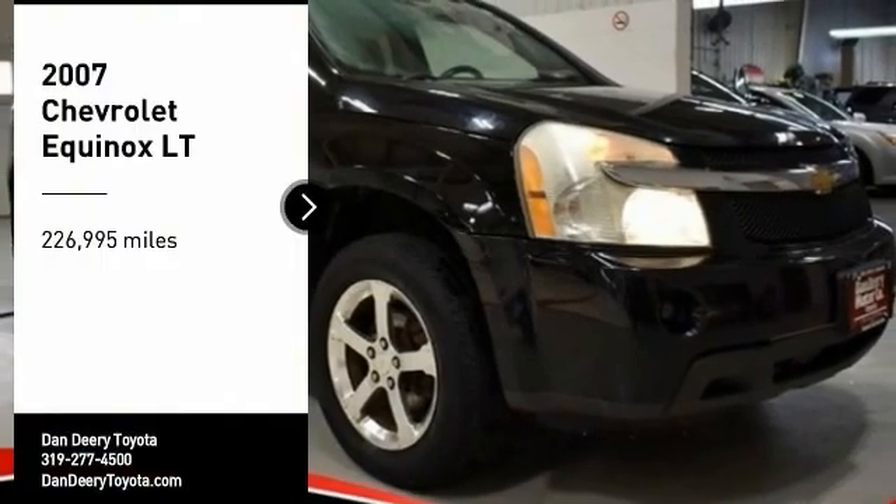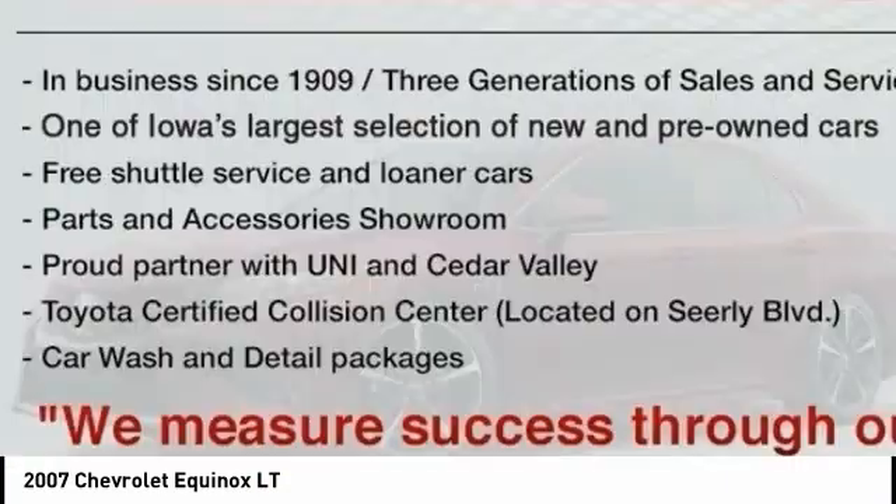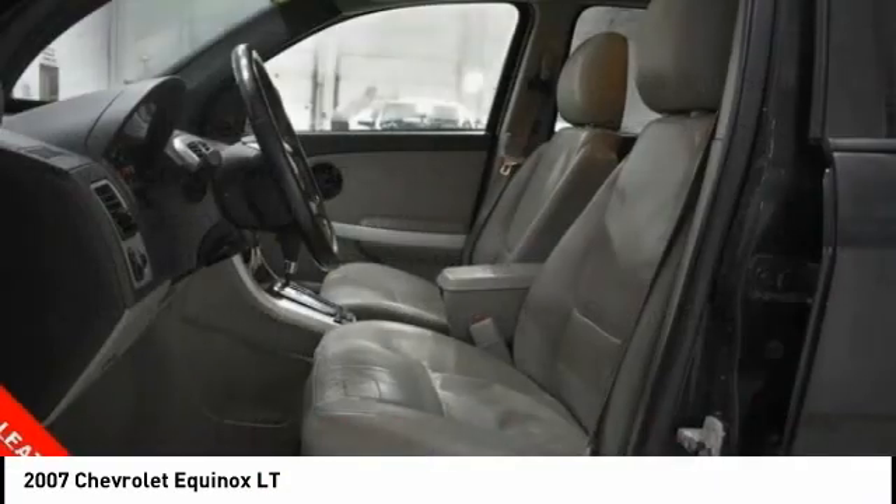We are pleased to show you the 2007 Equinox. Fuel efficiency, safety, and value equals the Chevy Equinox.